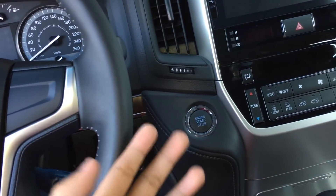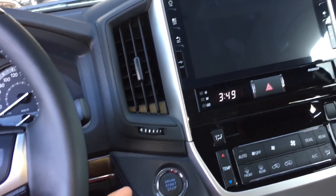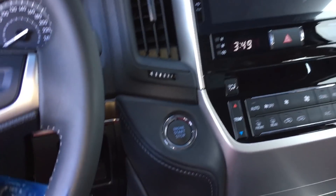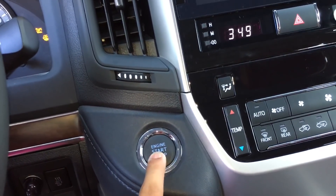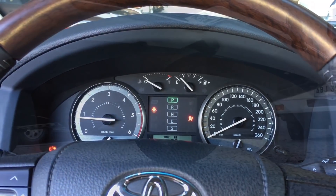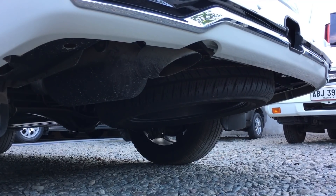With the key fob inside the vehicle, you could start the accessories just by pressing this button right here. And to start the vehicle, just put your foot on the brake and push the button to start.